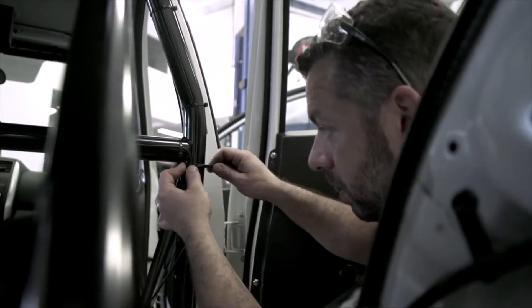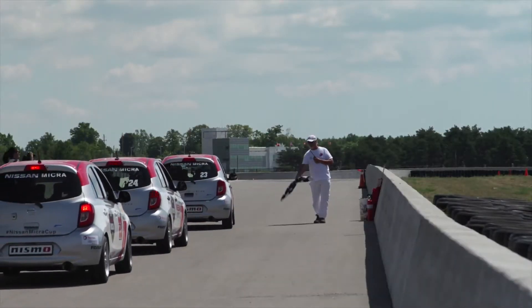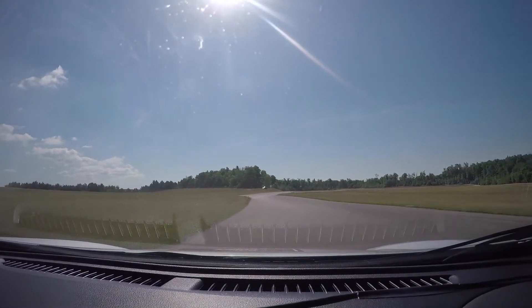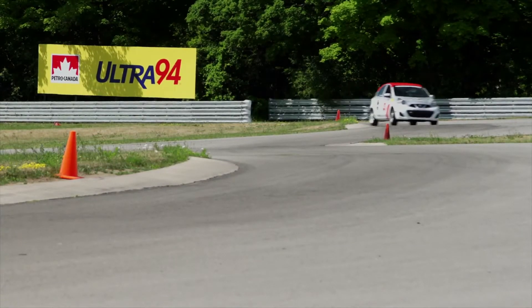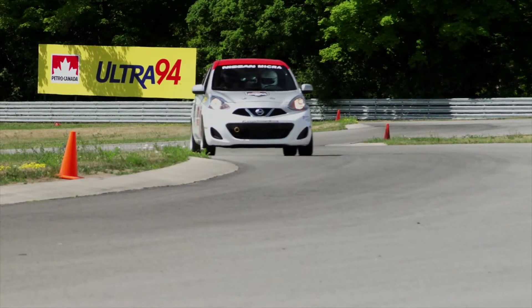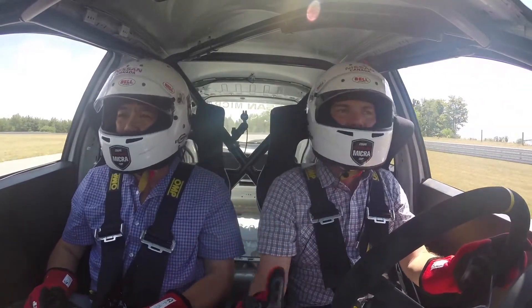So you're basically driving your run-of-the-mill Micra. With only 109 horsepower and 107 pound-feet of torque, this car isn't about flat-out performance — it's more about the driver getting the most out of the car. It's all about momentum. You've got to carry enough speed through the apex and get on the power without spinning the inside wheel. You've got to get the power down to the ground.